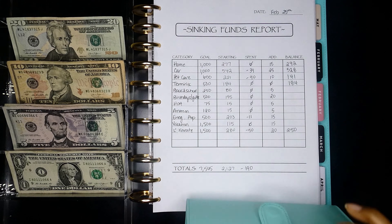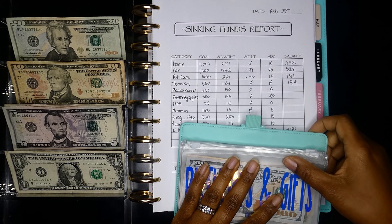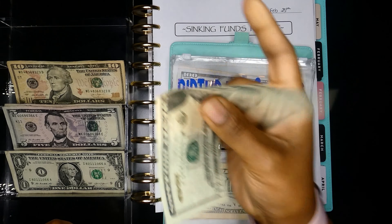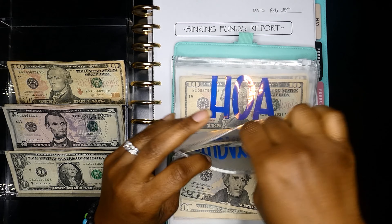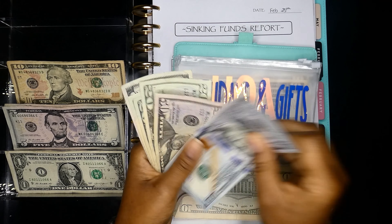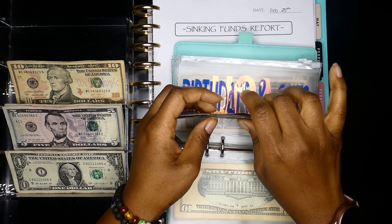Next is birthday and gifts. We did not spend anything and we're adding $20. Now we have: $100, $150, $170, $190, $210, $215.